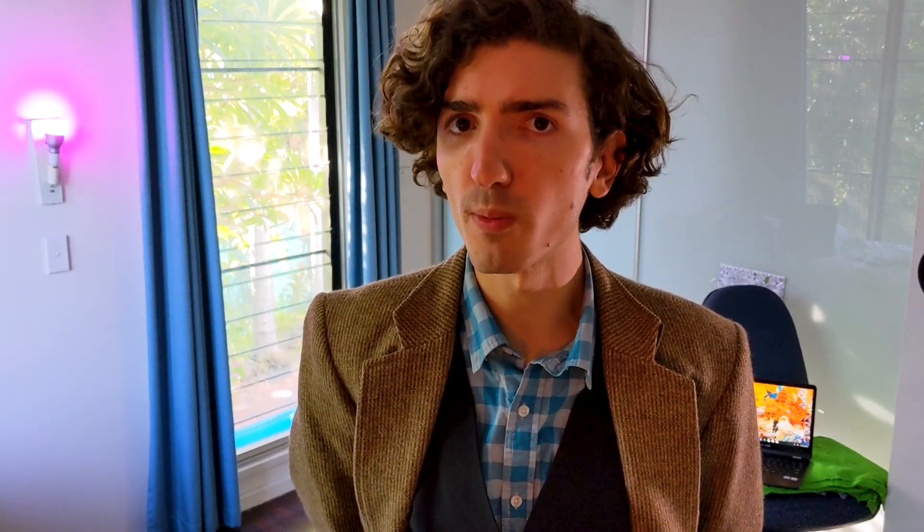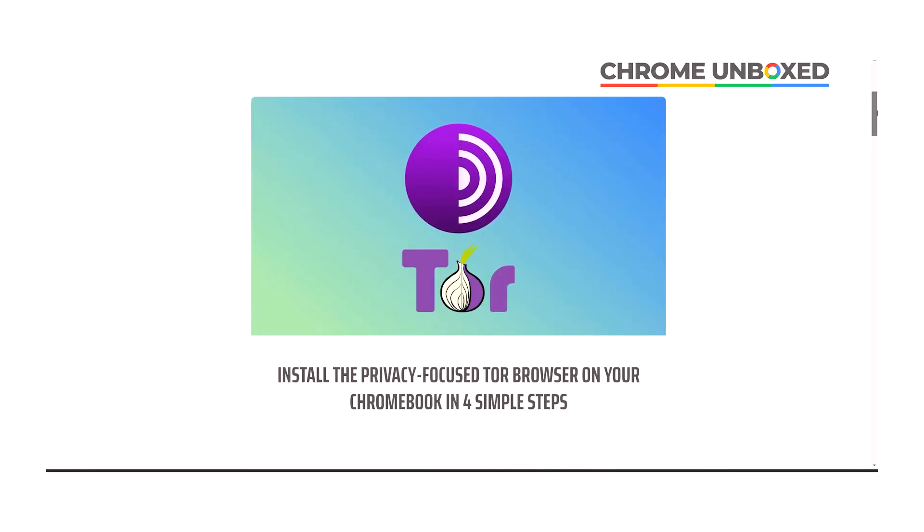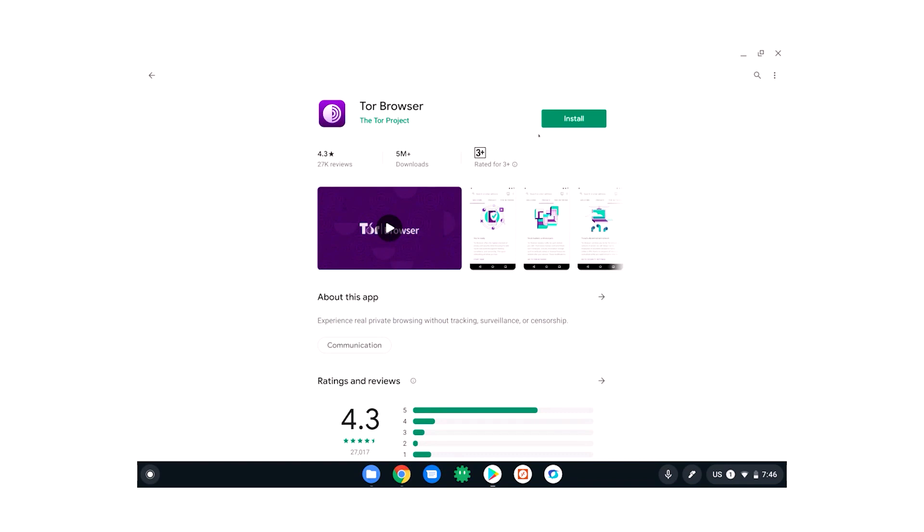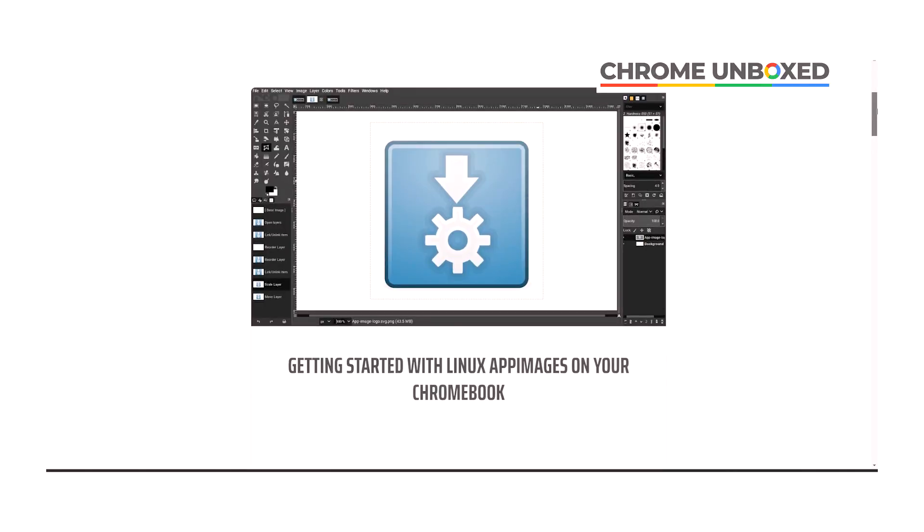There's a lot of concern about digital privacy out there these days, and rightly so. And if you're interested in installing the privacy-focused Tor browser on your Chromebook, Glamorous Gabriel has you covered over at Chrome Unboxed. It just takes a few steps using the Linux terminal. It's worth noting there's also an Android app for the Tor browser, so if you don't need all the bells and whistles of the desktop version, just download the Android app. This month he also covered how to install AppImages on your Chromebook — he's making Crostini masters out of us all.